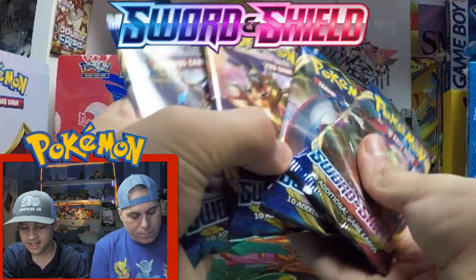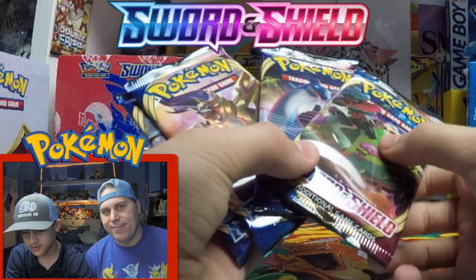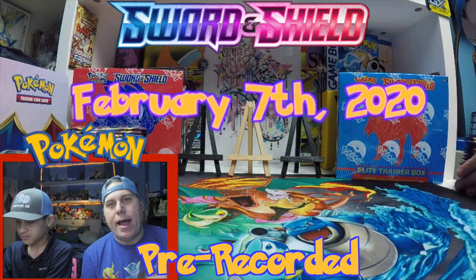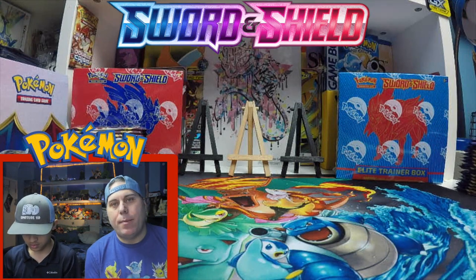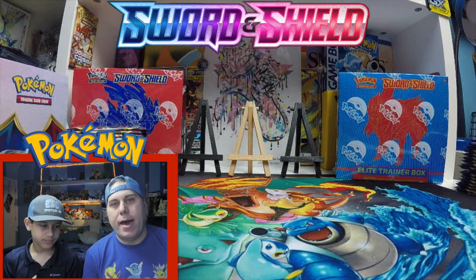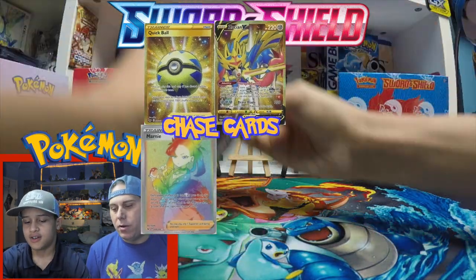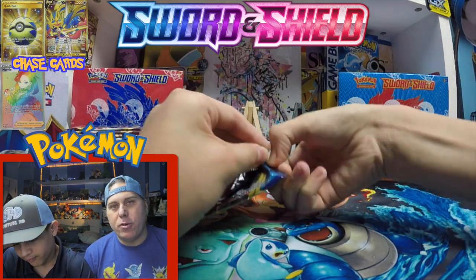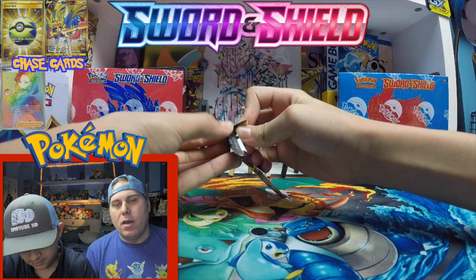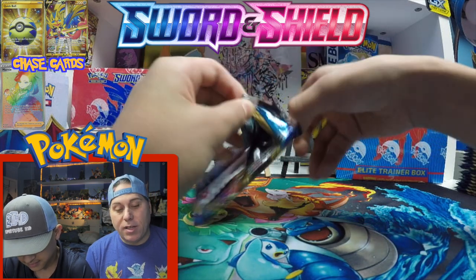Here are all the new packs. You've got Zacian and Zamazenta today, V-Max Lapras, and all four new artworks — they just dropped today. Head out to your Targets, Walmart, GameStops, Best Buys, Barnes and Nobles — wherever they sell cards you should be able to find them. Our GameStop had a huge display with all this stuff. So let's get into it. First pack of the brand new expansion. This is Hayden's third generation of Pokemon — he started in XY, went through Sun and Moon, and now Sword and Shield.